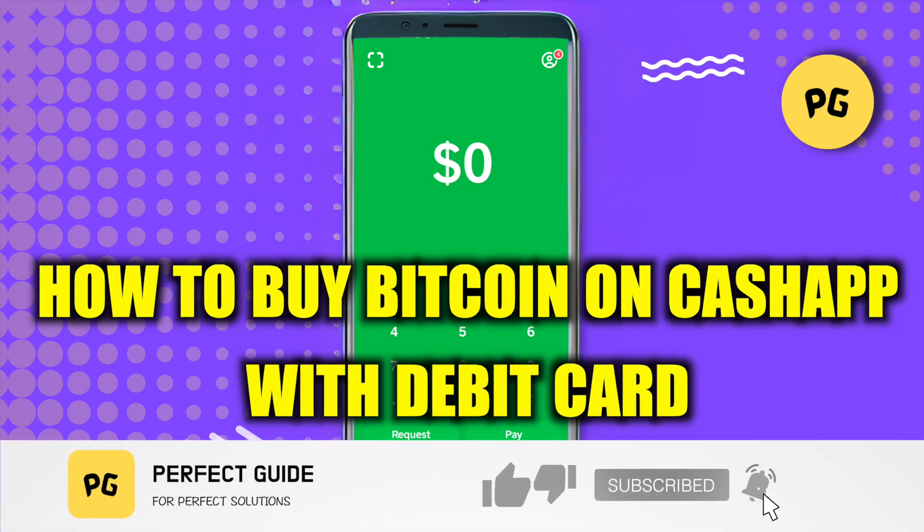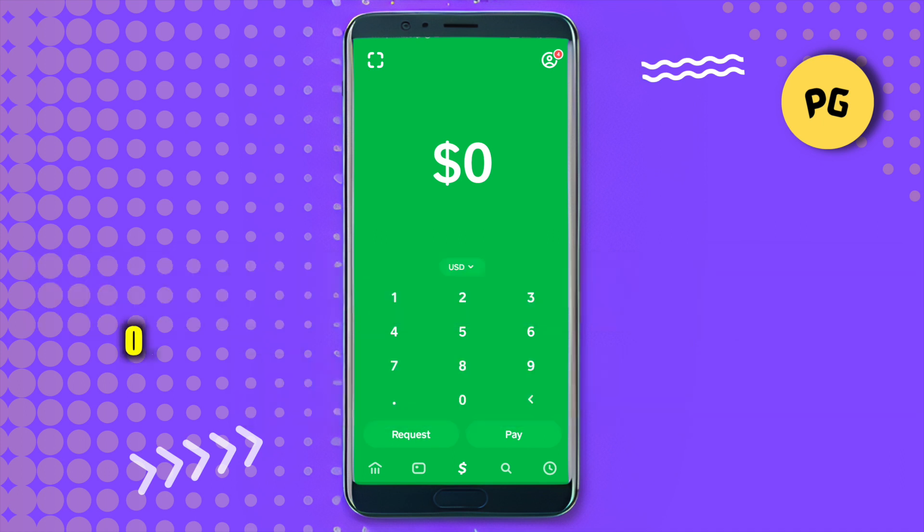How to buy Bitcoin on Cash App with a debit card. Hello everyone, welcome to our channel. Let's see how we can do it. First of all, open up your Cash App, then go to your profile.